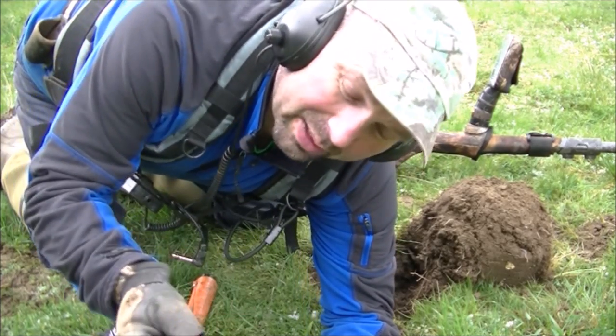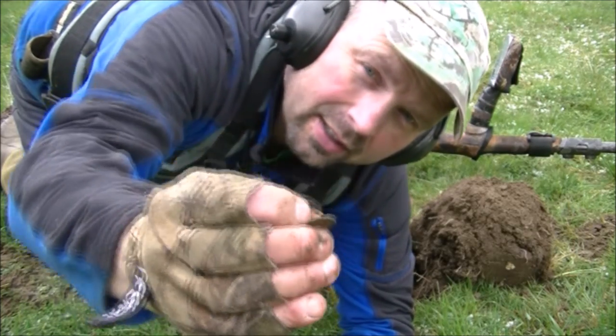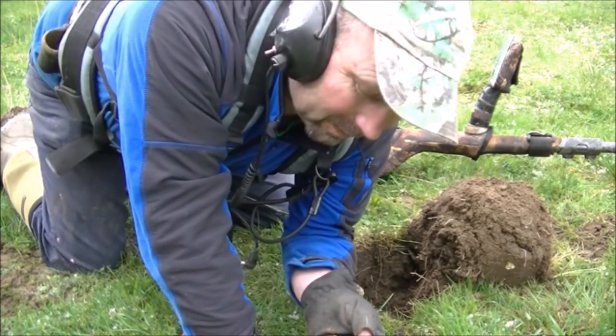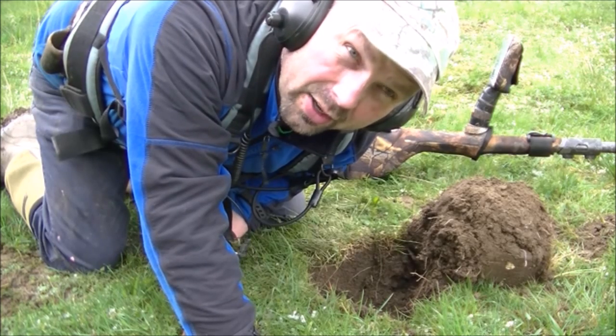There was a diggable target there. Modern half pence — they give jumpy, horrible signals. But it's still found in amongst the coke, so I suppose you could call that a win.